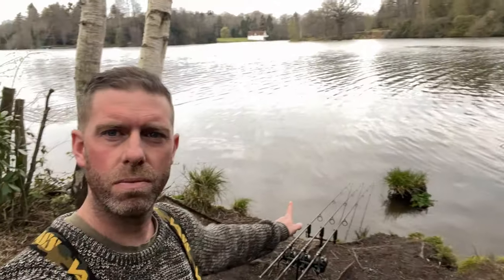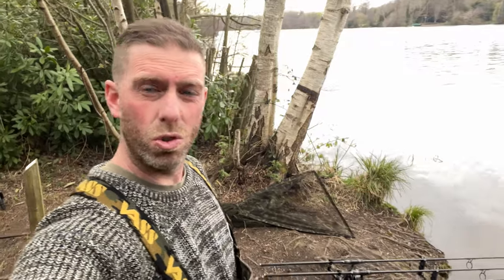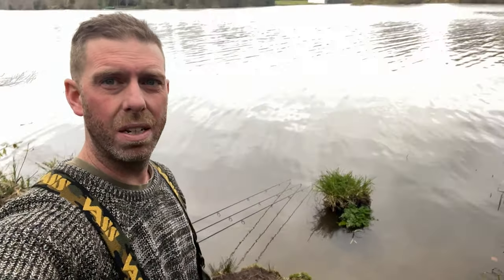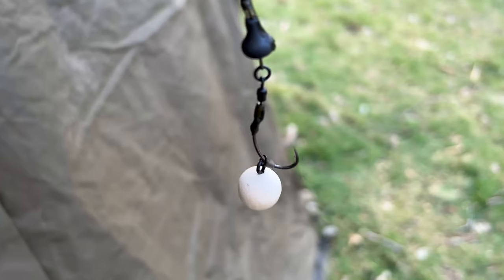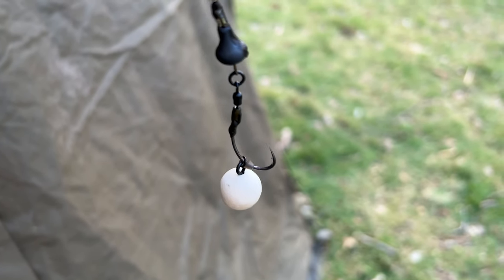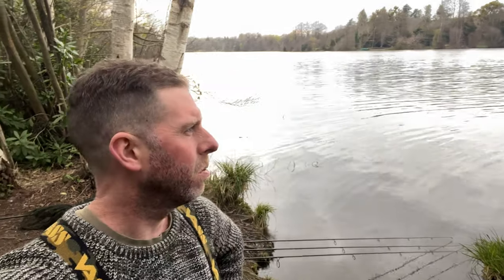Right guys, as you can see, we're sorted. Three rods, all tramlining, tightlining across to an area pretty much centre of the pond. Three Ronnie rigs, same as before, and three little white pop-ups from Peelbake Concepts. It's the amino ester again, so we'll give it another bash.